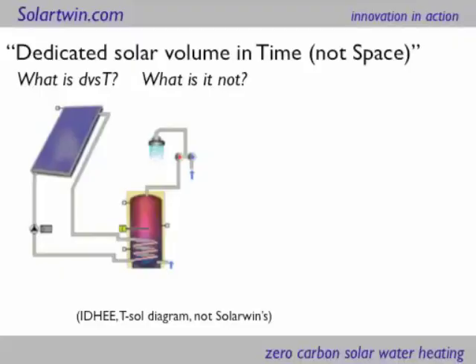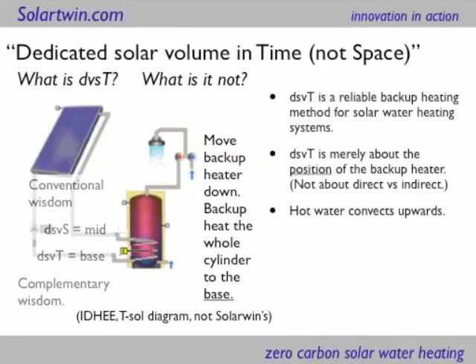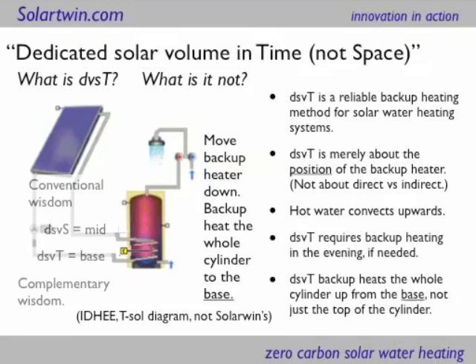Moving on to the explanation of what Dedicated Solar Volume in Time is, as opposed to space, which is what conventional solar does: here's a diagram of conventional solar in space, and the key thing is that little E on the left-hand side — the yellow plug — which is the immersion or backup heater. It's halfway up, which means you've got problems: a small volume above and an unheated volume below in winter. So what Solar Twin do is remove that and stick it down at the bottom. That allows us to use an existing hot water cylinder, and we can back that heat up all the way to the base. It's reliable — it's only about the position of the backup heater, not about direct or indirect heating. The hot water convects upwards from that. The backup heating has to be on in the evening, not by day, but we do heat the whole cylinder.